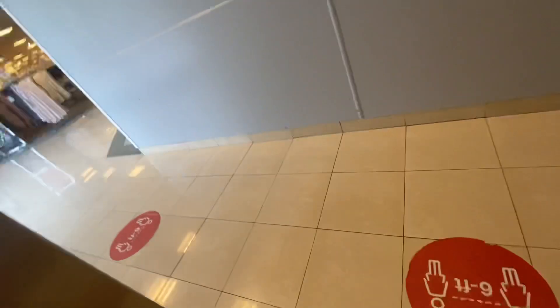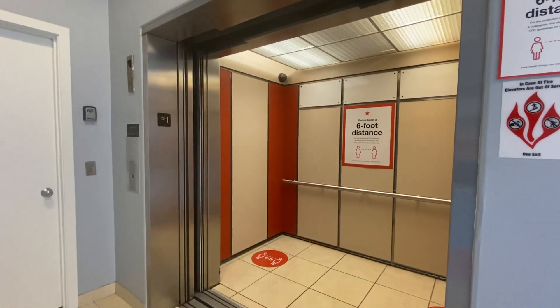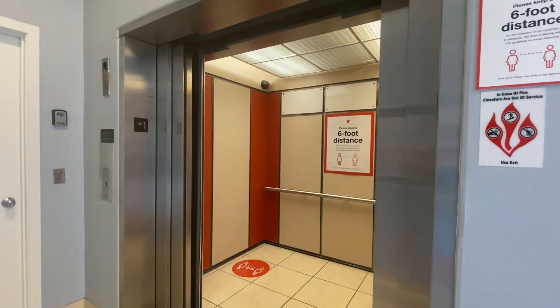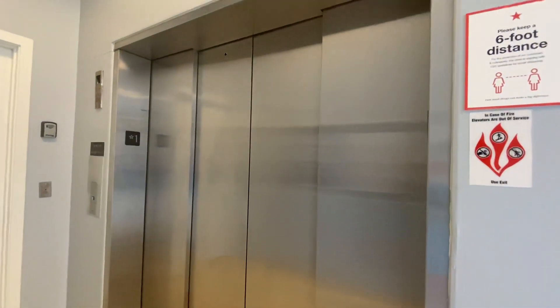Here at one. That was a nice elevator. There it goes, and that's it. Here at one. Here we go.